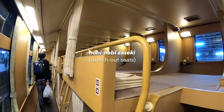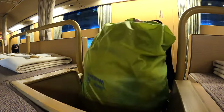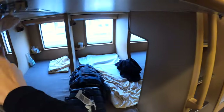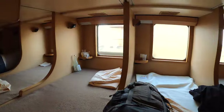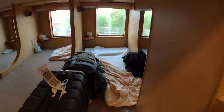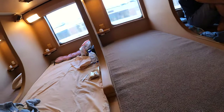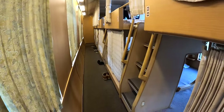Welcome to the Nobi Nobi Zaseki, the cheapest seat or bed on this train. Nobi Nobi Zaseki literally means stretch out seats. These are carpeted platforms with partitions, found in car number 5 of Sunrise Seto and car number 12 of Sunrise Izumo. Each seat has a window with a pull-down curtain, a general lamp, a reading lamp, and a fan vent. They also provide a disposable cup. One thing you don't have here is a power outlet, so don't forget your power bank. There's no separate luggage area either, so your bags will share space with you. If you have big and heavy luggage, it's better to get the lower seat. When booking, choose seats A and B for the lower seat, and seats D and C for the upper seats.